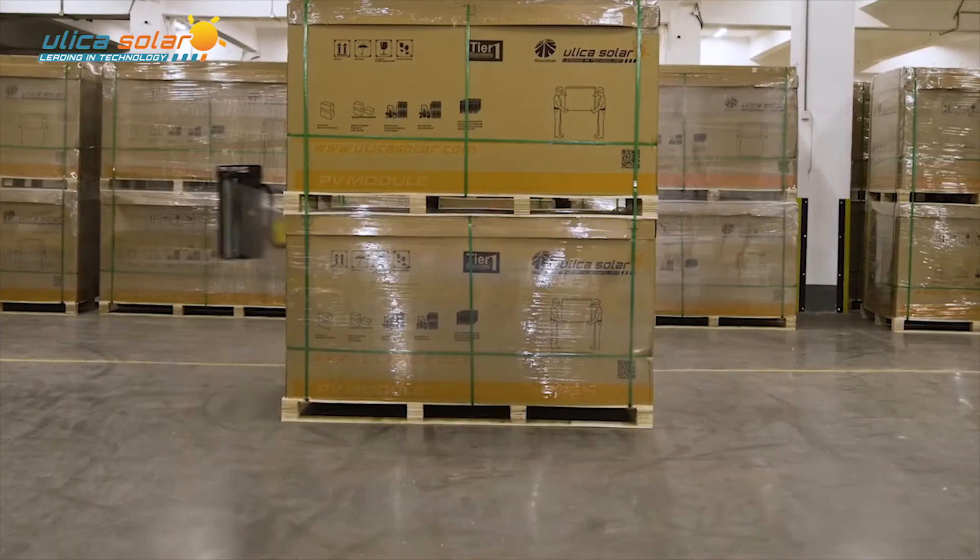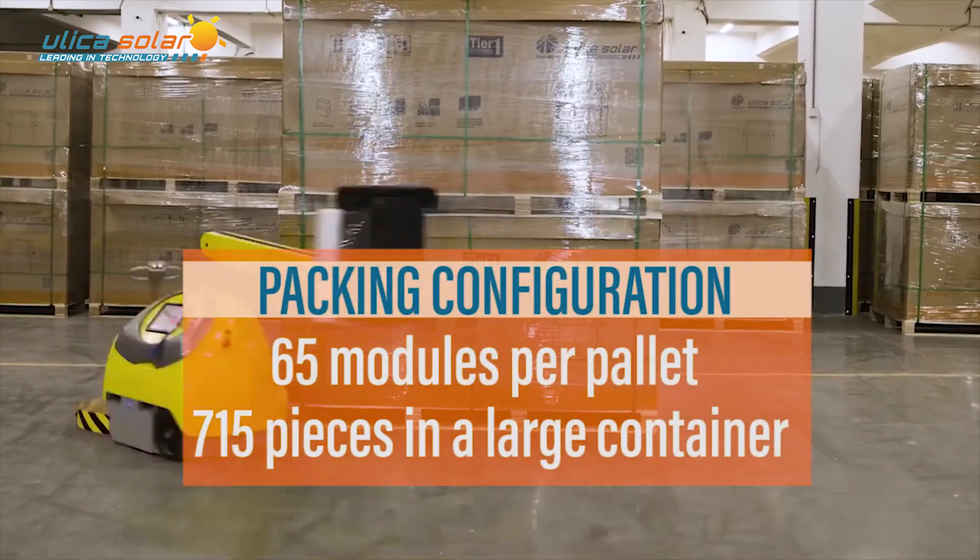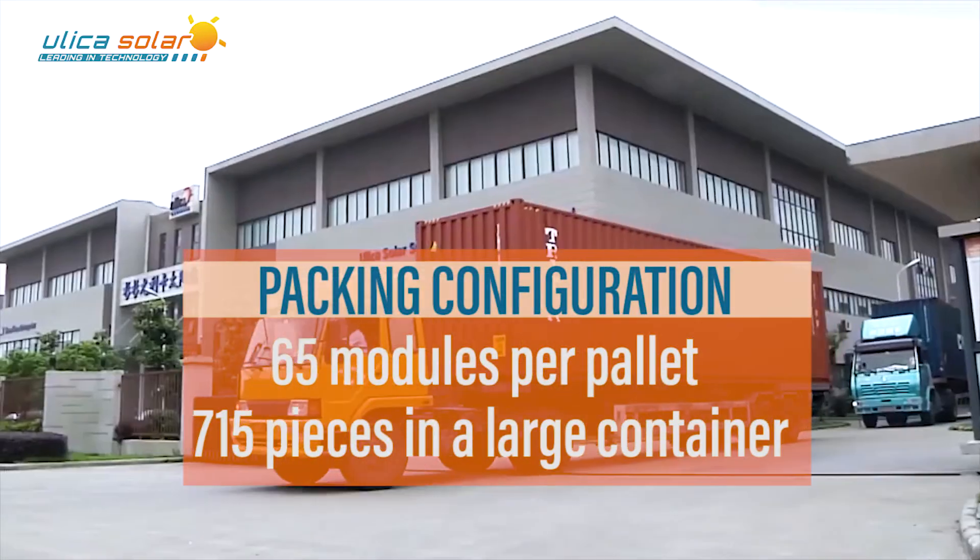For shipping, we pack 65 modules per pallet, with 715 pieces in a large container.